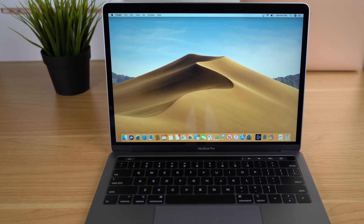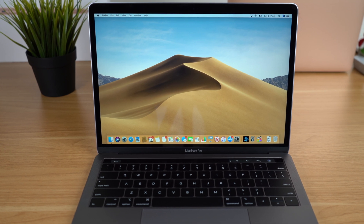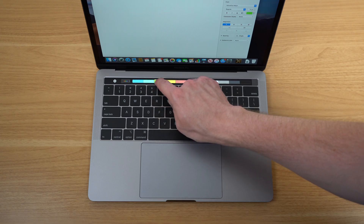To say Apple's laptops would be controversial over the past four years would be an understatement. From the expensive prices, inconsistent keyboards, thermal issues, and new ideas like the touch bar, it's fair to say that not everyone is a fan.